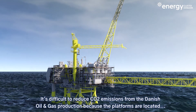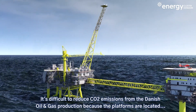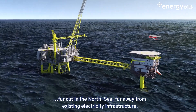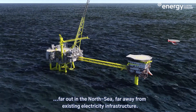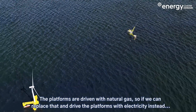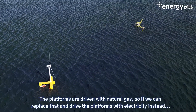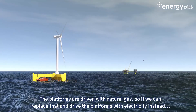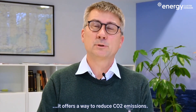It is difficult to reduce CO2 emissions from the Danish oil and gas production because the platforms are located far out in the North Sea, far away from existing electricity infrastructure. The platforms are driven with natural gas, so if we can replace that and drive the platforms with electricity instead, it offers a way to reduce CO2 emissions.